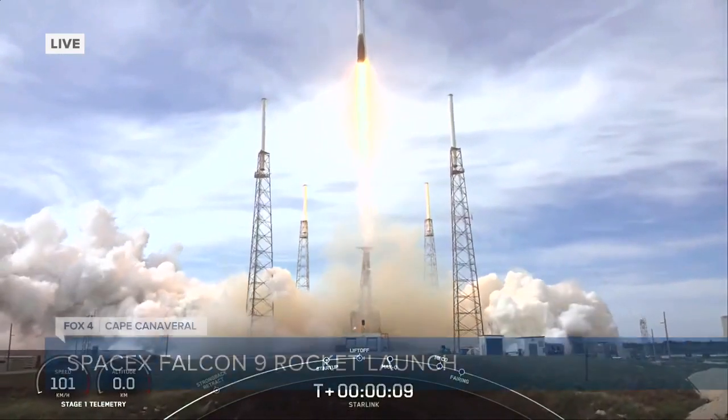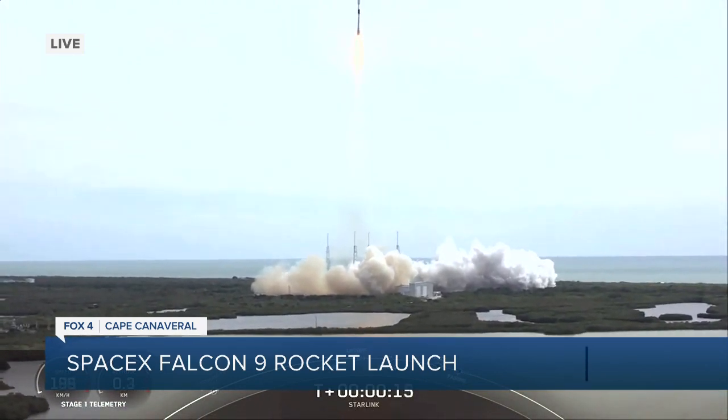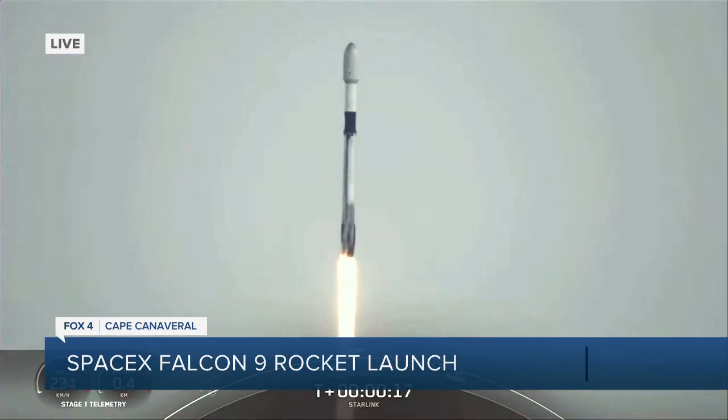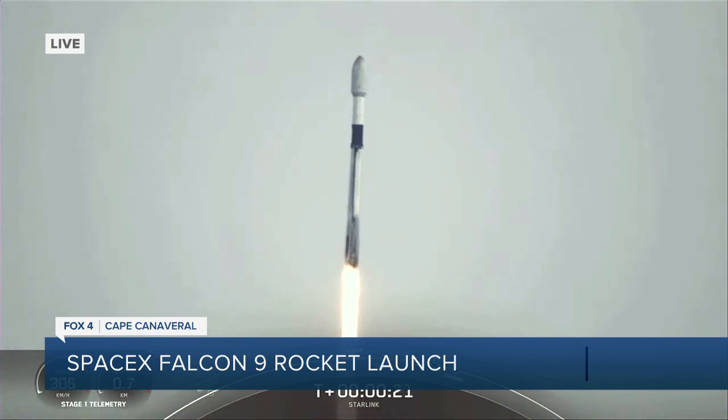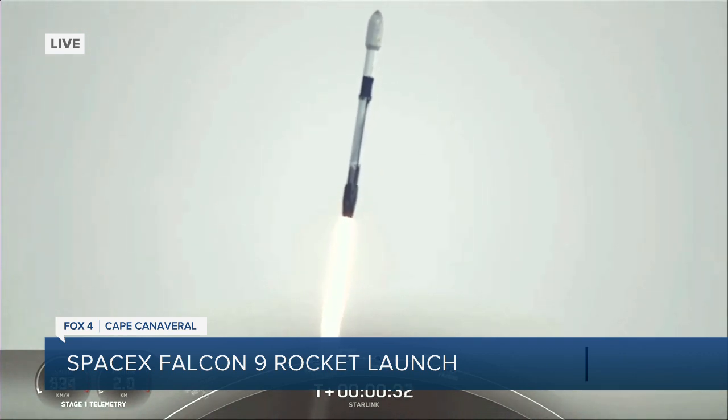This launch is again the 19th from the Space Coast this year. Let's talk about what will happen in the eight minutes after liftoff: the first stage booster will target the Shortfall of Gravitas drone ship, stationed in the Atlantic Ocean, and land there. The satellites from this rocket will go up into orbit, with the goal of providing more internet access.